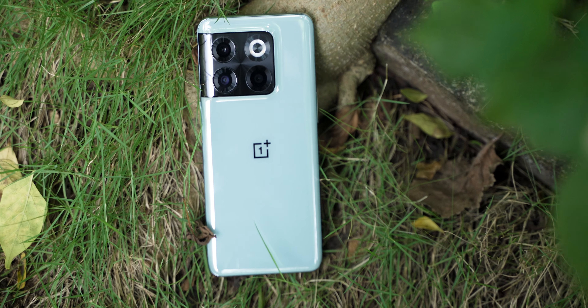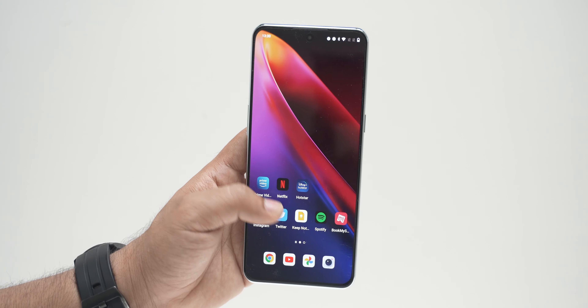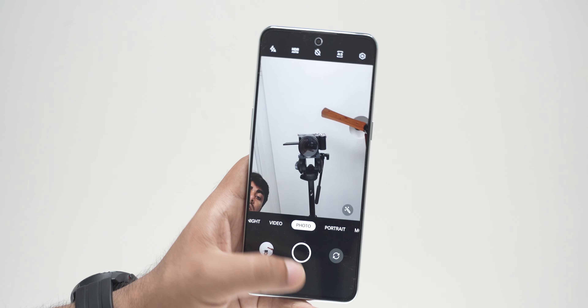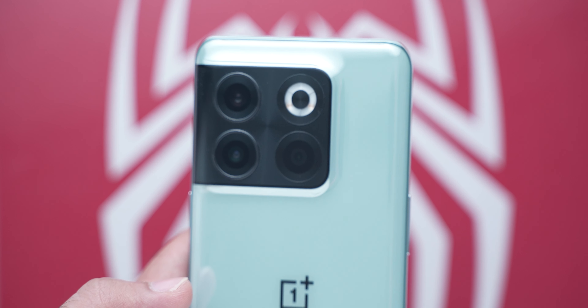Now let's talk about software. This is ColorOS, as you might know — it's called OxygenOS, but it's essentially ColorOS now. However, OxygenOS's most important feature was being bloat-free, and with the OnePlus 10T it is still bloat-free, so I'm happy about that. If software updates and stable updates are fast, I'll be very happy. The phone is actually very fast in day-to-day use — fingerprint sensor performance is fast, device performance is fast.